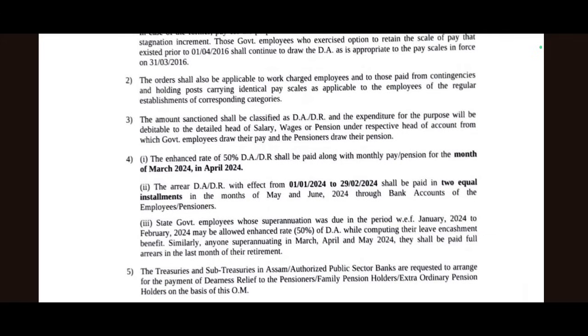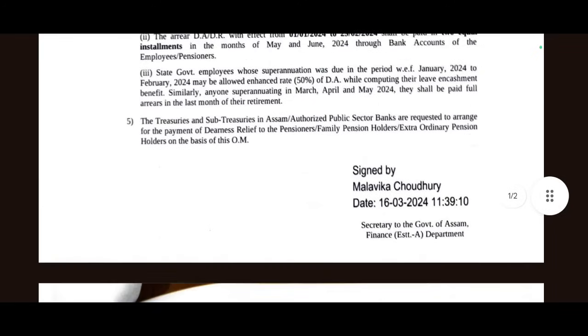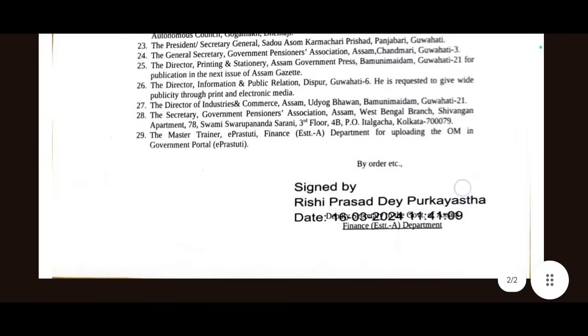It is not a GPF for this area, but it is DA as ADR and NPS. This is a DA as ADR, and you can receive this payment. This is 50% of the money in April — 50% ADR in April. This is the treasury order, and this is the main official DA order.